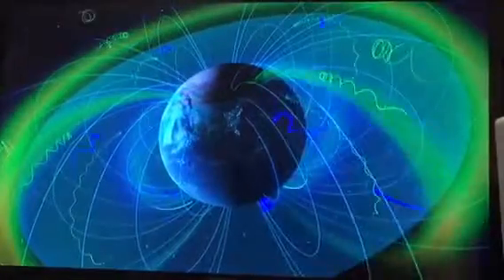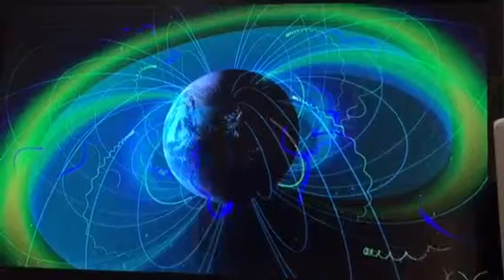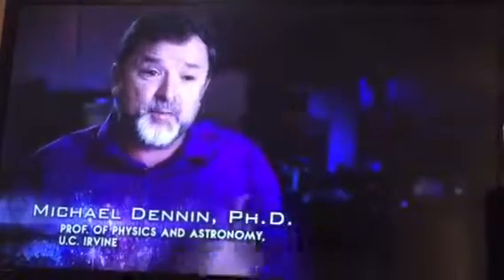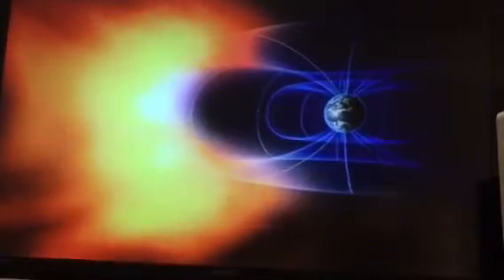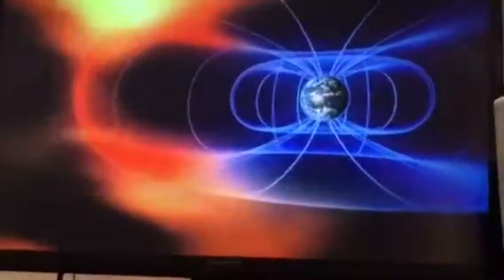The Van Allen belts are operating as a protective dome, shielding the Earth from dangerous radiation. Our planet is constantly flooded with charged particles from space that, if they made it through the atmosphere, would actually be quite damaging radiation. But because of the Van Allen belts and the combination of magnetic fields and charged particles already there, incoming charged particles are sent on curved paths that safely protect the Earth.